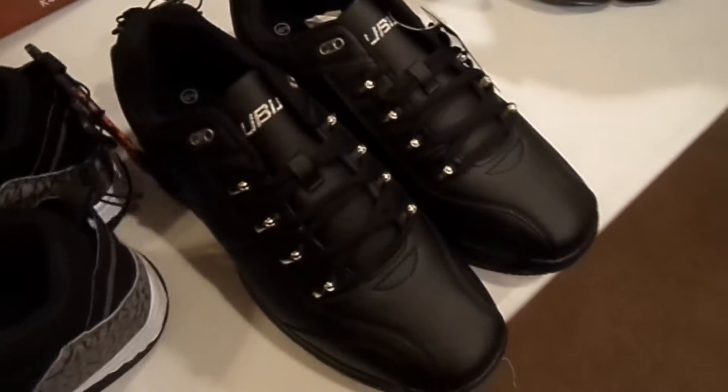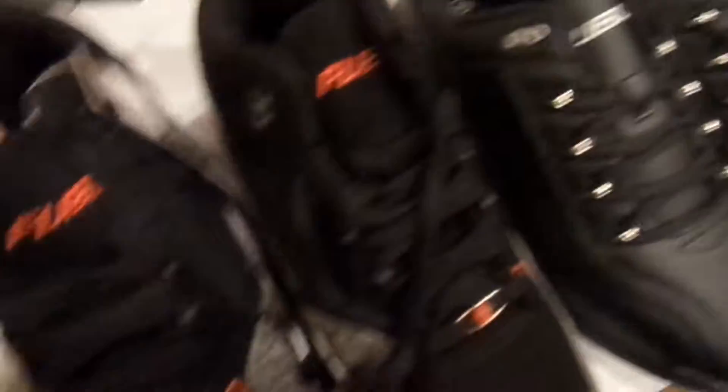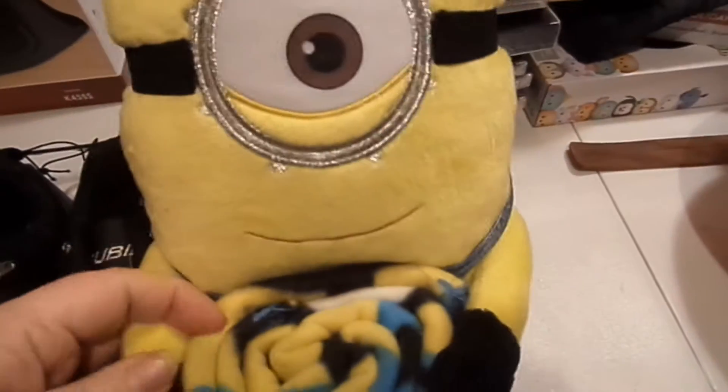I needed shoes, so Spencer got me some shoes. I got these and then I also got these, which I think are really nice looking. I also got a stuffed minion that comes with a little throw, but I'm not taking that apart yet because he's really held on with all kinds of straps.